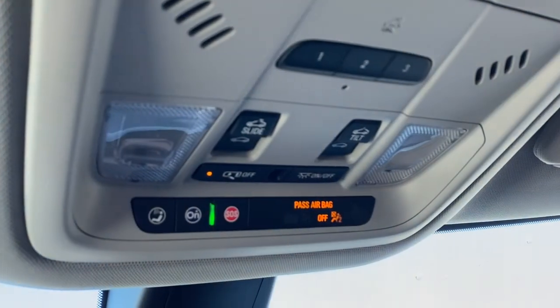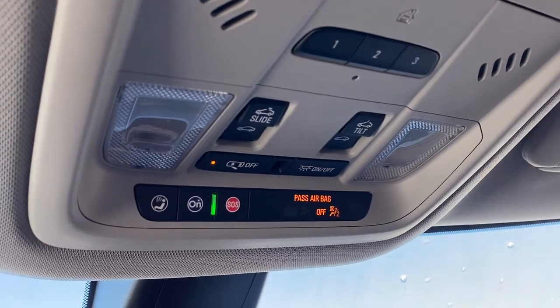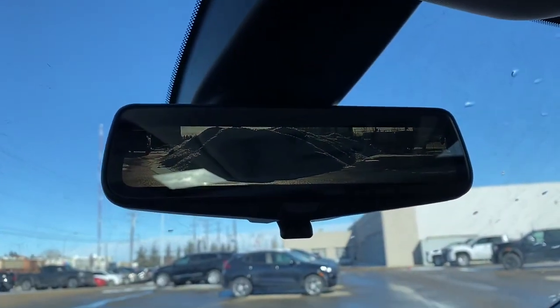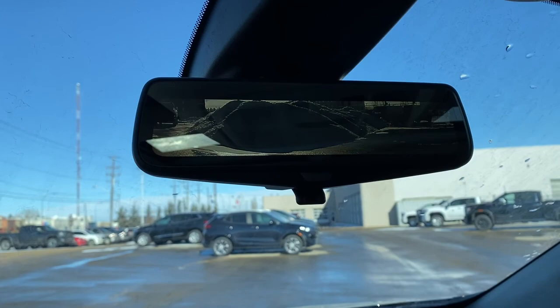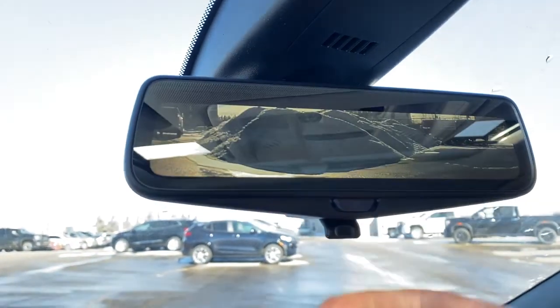Up above, the programmable garage door opener, power sunroof buttons, and OnStar. This is our rear-view mirror camera — we're able to change the view back to normal by flicking the button at the bottom.